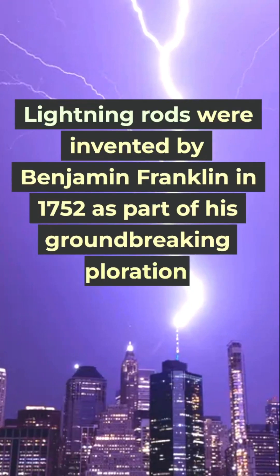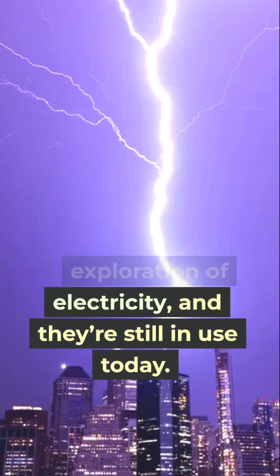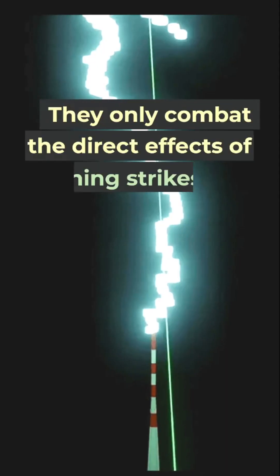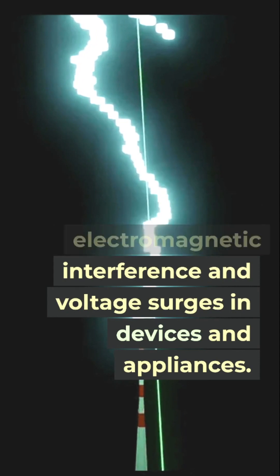Lightning rods were invented by Benjamin Franklin in 1752 as part of his groundbreaking exploration of electricity, and they're still in use today. However, installing them is often impractical. They only combat the direct effects of lightning strikes and can cause electromagnetic interference and voltage surges in devices and appliances.